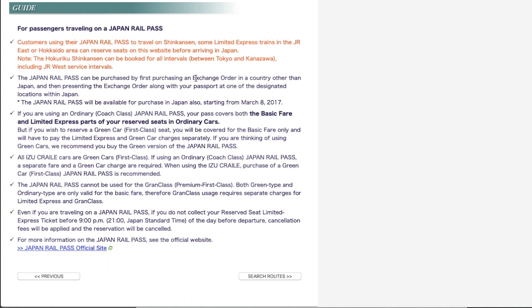It says some trains require a green ticket — for example, since the train Cassiopeia has only green seats, JR Pass Green is more recommended. It also mentions Grand Class, which is higher than Green Class — like a first class seat. Even JR Pass Green does not cover Grand Class. The pass covers the base fare only; the limited express fee and Grand Class seat fee are extra. Very importantly: if you don't pick up a ticket by 9 o'clock p.m. on the day before travel, the booking is automatically cancelled and the cancellation fee will be charged to your credit card, even if you have a JR Pass.